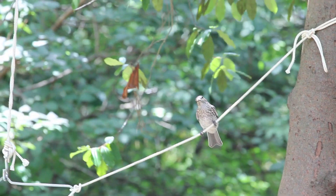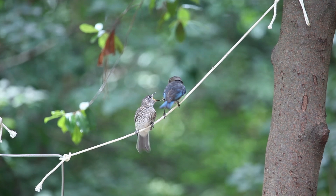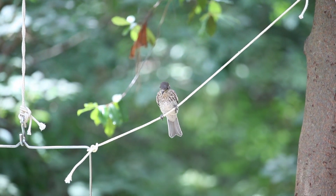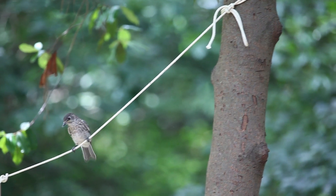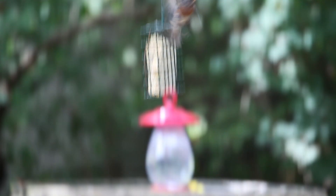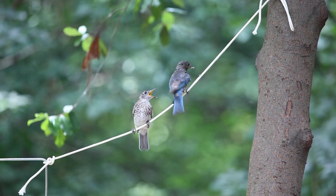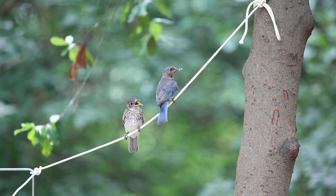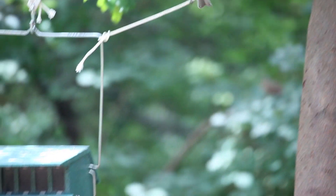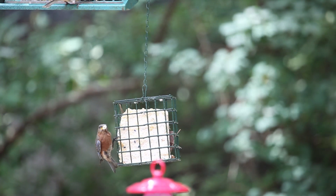There's a baby and a mama, I guess. Look, she's going to get more. Yeah, that's cool. There comes a squirrel. That is cool. It's a squirrel.